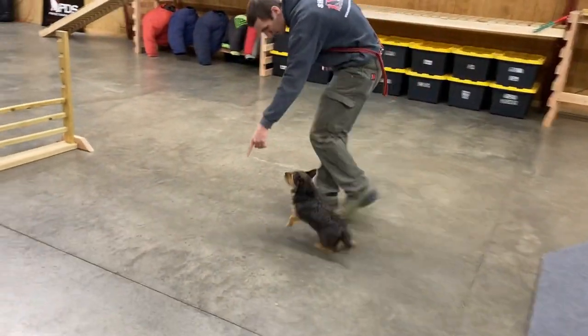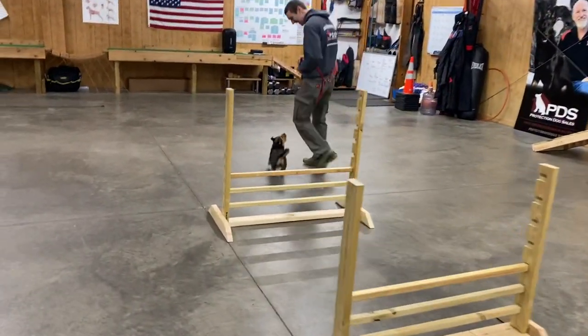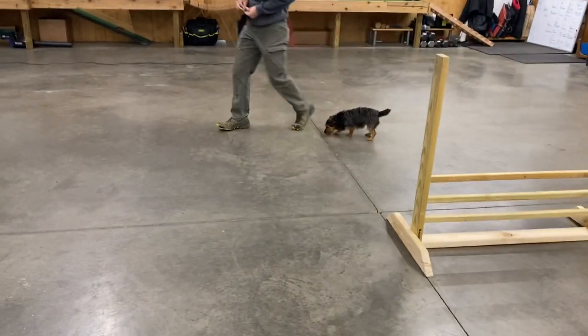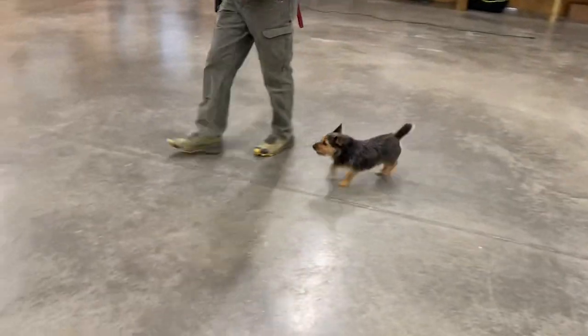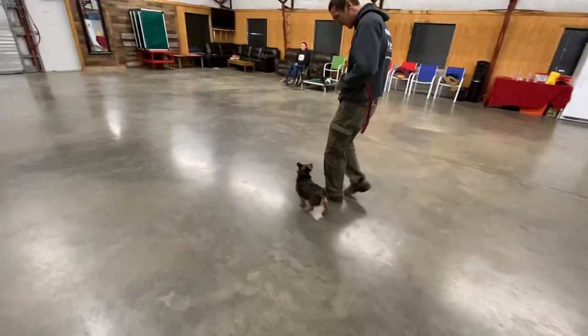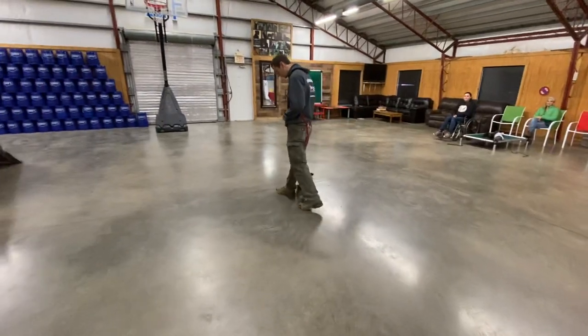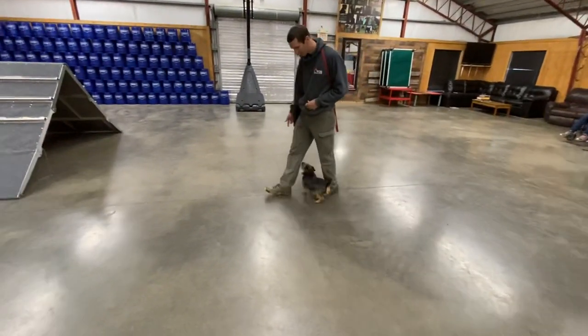She scaled it with ease. Nice. And right back into that off-leash heeling. Tremendous amount of focus, tremendous amount of communication between dog and handler. You can see Olive is just an exceptional young lady here.